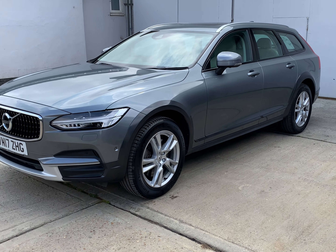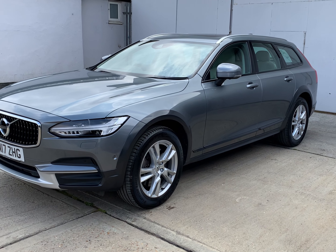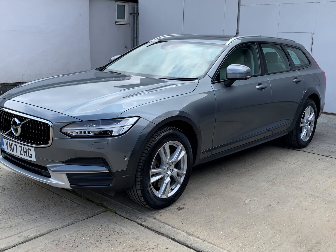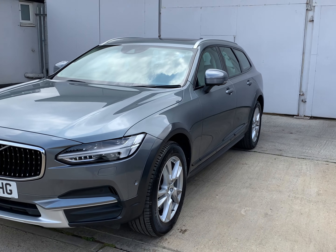Welcome to Berkshire Used Cars and our latest video for this Volvo V90. This is the 2.0-litre D4 Cross Country Pro All-Wheel Drive 8-Speed Automatic.